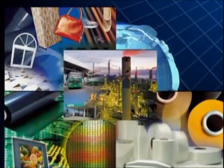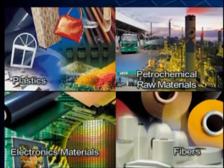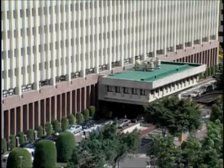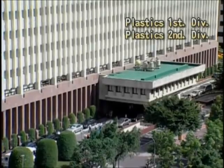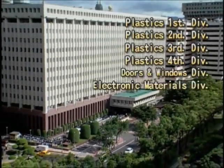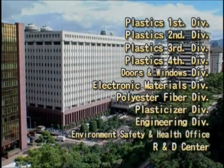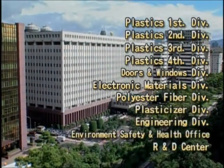Following unceasing expansion and development over the years, its major products span four industries: plastics, fibers, electronic materials, and petrochemical materials. By integrating production and marketing and based on the accountability principle in operating, the company is divided into nine business entities. Functional divisions such as R&D centers and an environment, safety and health office have also been set up.